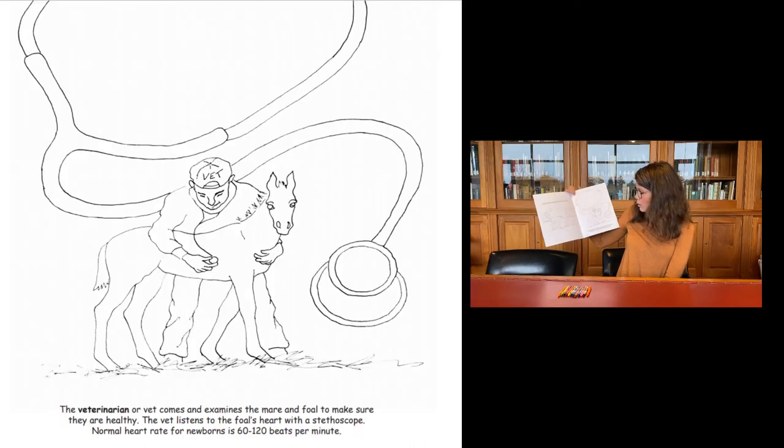The veterinarian comes and examines the mare and foal to make sure that they are healthy. The vet listens to the foal's heart with a stethoscope. Normal heart rate for newborns is 60 to 120 beats per minute — that's just an interesting fact about foals.